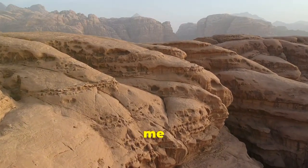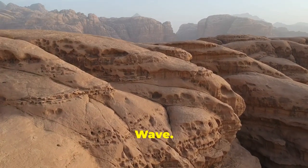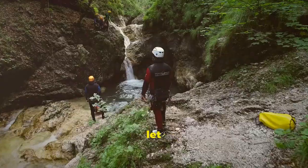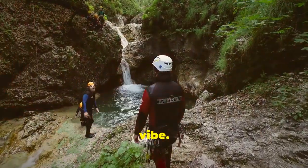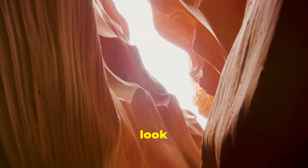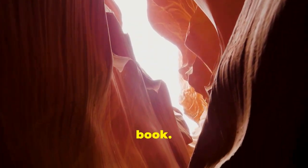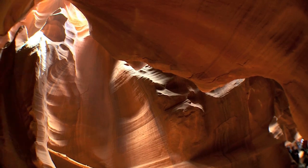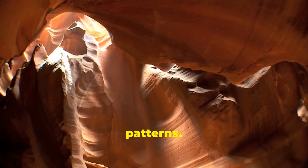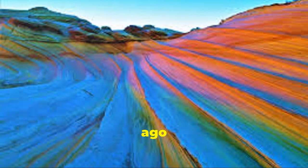Let me break down this next crazy natural formation called The Wave, located out in Arizona near the Utah border. The Wave is basically these smooth wavy sandstone ridges that look like they're straight out of a Dr. Seuss book. The colors are wild — reds, pinks, oranges all blending together in trippy patterns. It was formed millions of years ago by wind erosion carving out the soft sandstone in unique curved shapes.